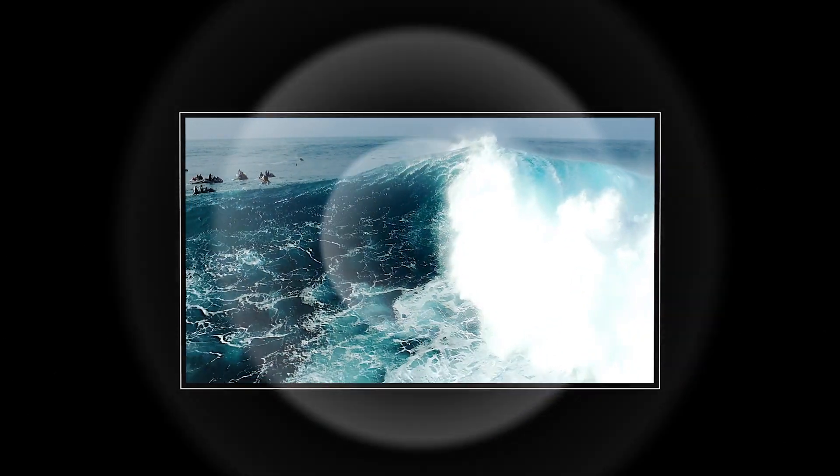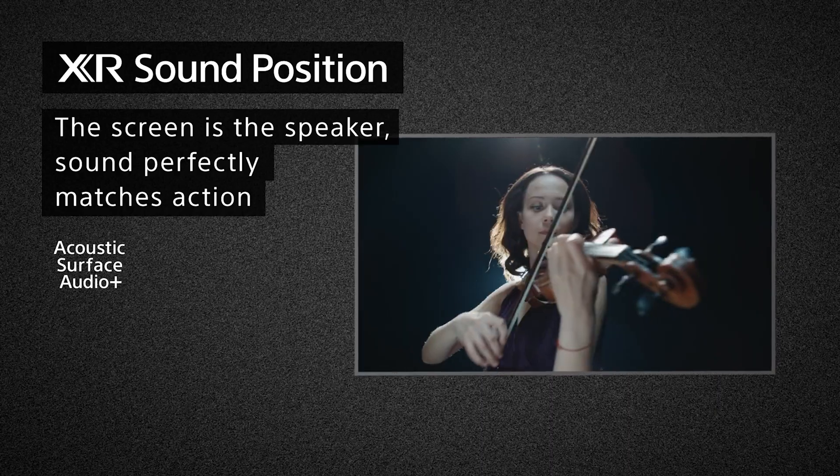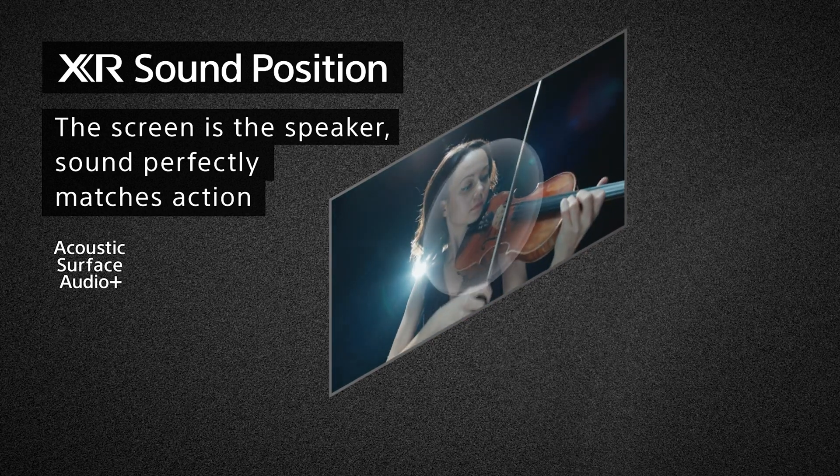Because the self-illuminating pixels maintain color and contrast, it ensures that OLED gives you better viewing angles than its LED counterpart. And here's another bonus feature — this time it's all about audio. Sony's exclusive audio technology on our A80J and A90J is called Acoustic Surface Audio Plus. This feature elevates the experience by transforming the entire screen into a speaker, making all the content you watch more immersive due to the sound matching the object's placement on screen.